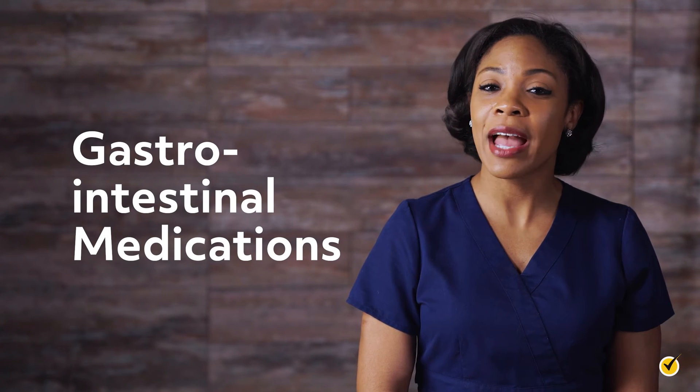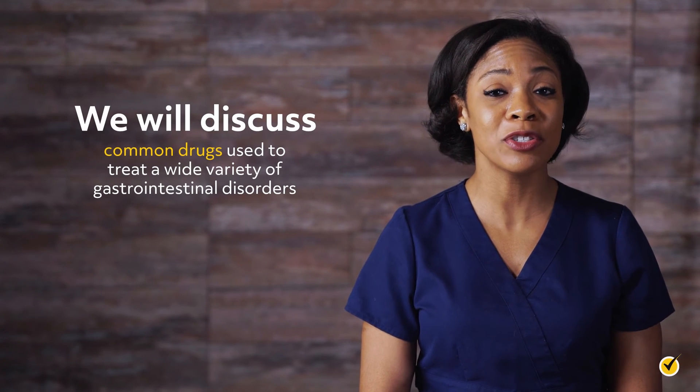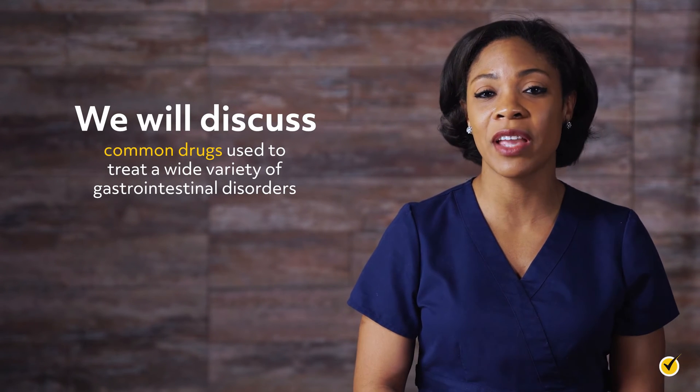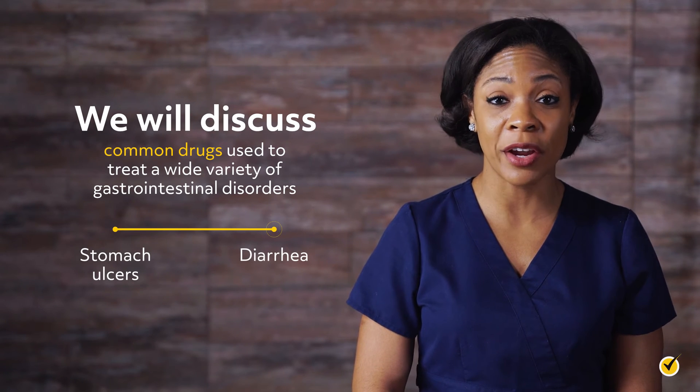Welcome to this video tutorial on gastrointestinal medications. In this video, we are going to discuss some of the common drugs used to treat a wide variety of gastrointestinal disorders, ranging from stomach ulcers to diarrhea.